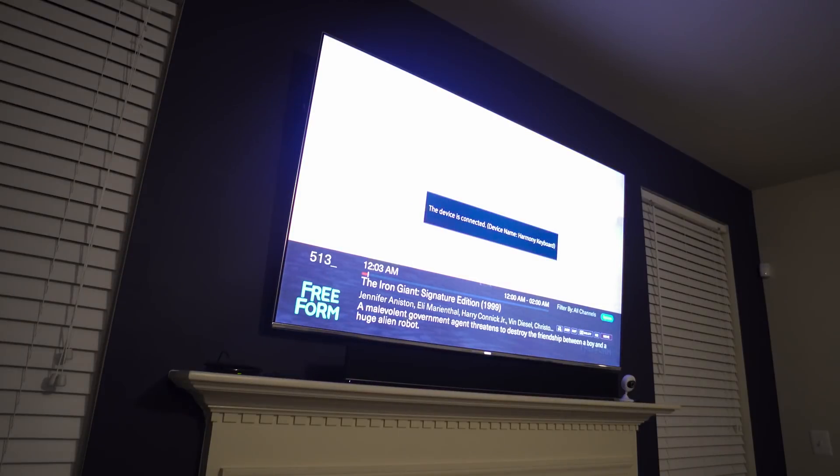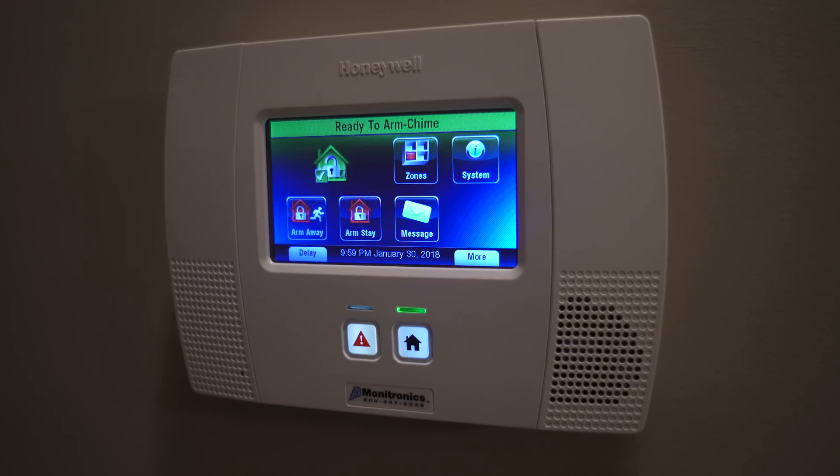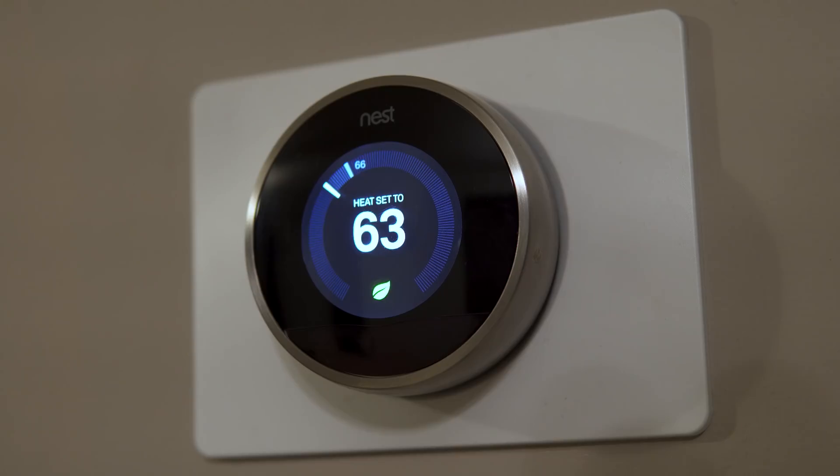I prefer the Google Home a little bit over the Echo since it's better at answering certain questions, but sometimes yelling out Alexa just feels better. Alexa, turn on CBS. Alexa, tell Harmony to increase the volume by 3. Hey Google, turn on the house alarm. Hey Google, set the downstairs to 73 degrees.